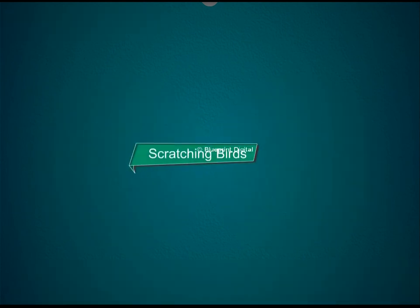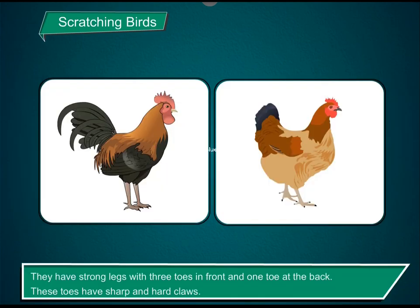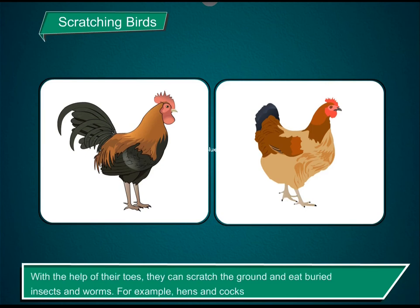Scratching birds. They have strong legs with three toes in front and one toe at the back. These toes have sharp and hard claws. With the help of their toes, they can scratch the ground and eat buried insects and worms. For example, hens and cocks.